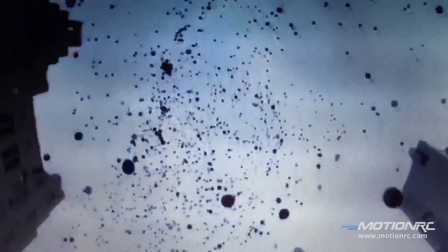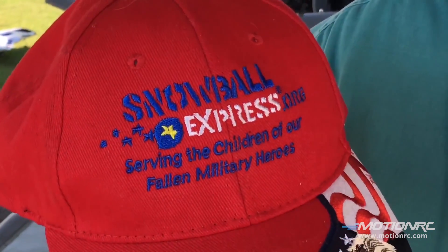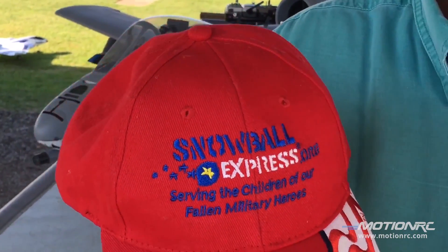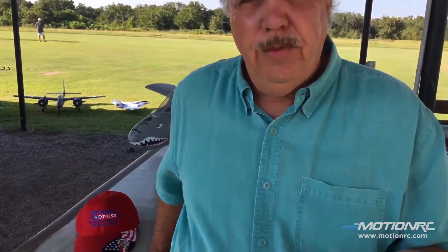The event this year is October 7th, a Saturday. It's an AMA-sanctioned event and I'm the CD. There will be several pilots from all over the Metroplex. Everything we do — entry fees, raffles, food donations — all of it goes to Snowball Express. We don't pocket anything. And we have a great raffle.